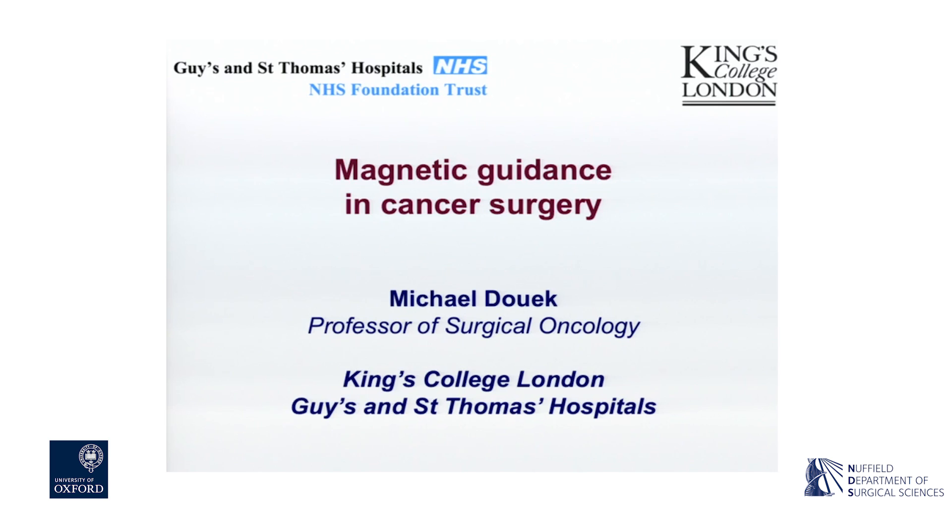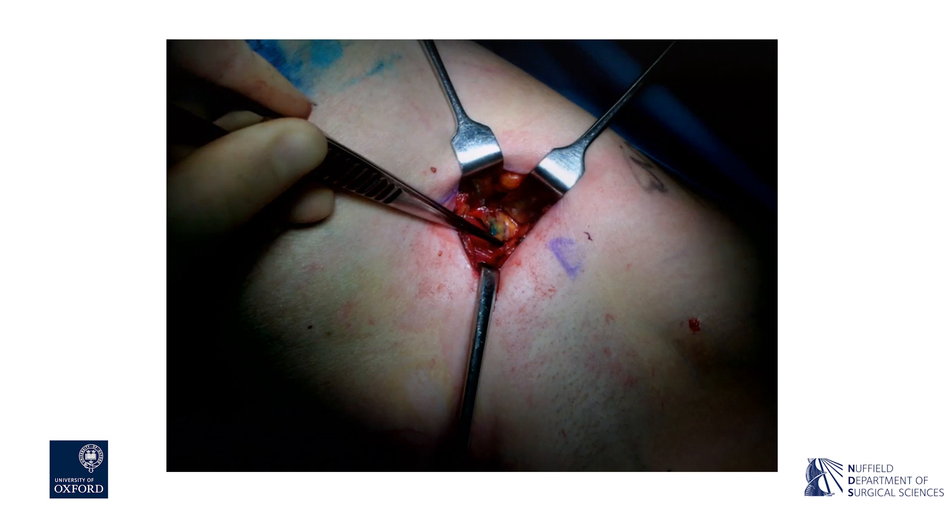Good morning, ladies and gentlemen. I'm going to talk to you about something slightly different this morning. It's always good to start the morning with something new.